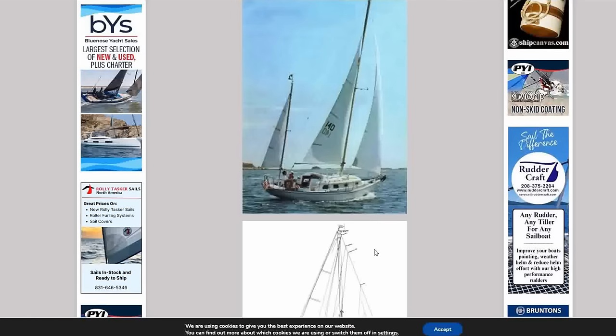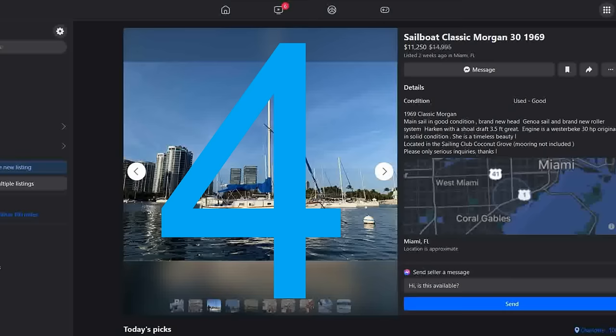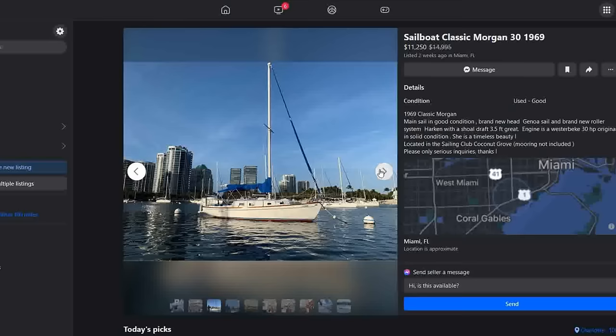Coming in at number four, another Morgan and I love this boat — a 1969 Morgan 30 vintage. List price of $11,250, just dropped from $14,995, listed just two weeks ago over in Miami. She has a timeless beauty. Three-and-a-half-foot draft, brand new genoa and roller furler by Harken, mainsail in good condition, a brand new head, and a Westerbeke 30-horsepower original diesel. She is located at the sailing club in Coconut Grove — mooring not included.